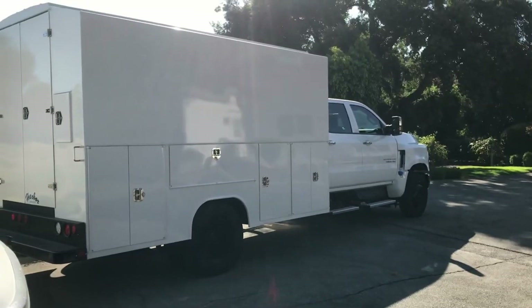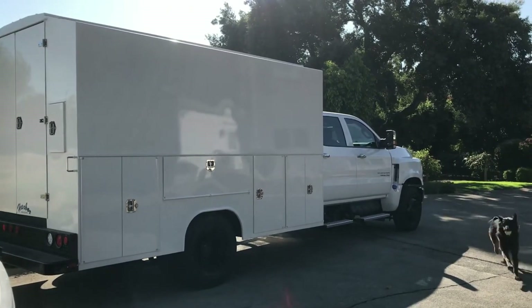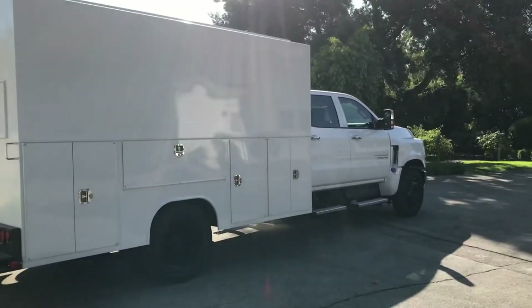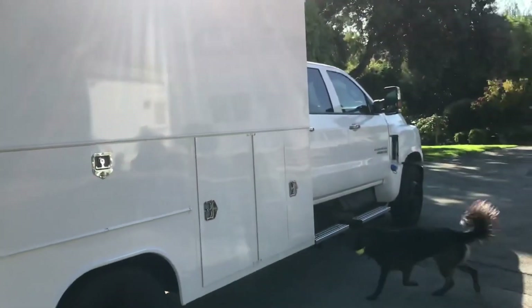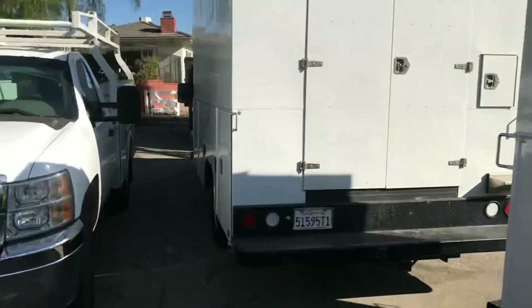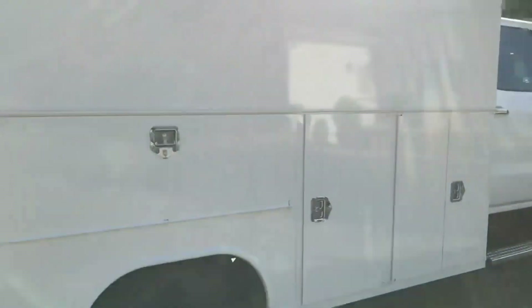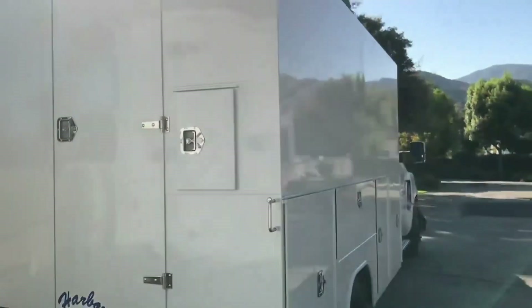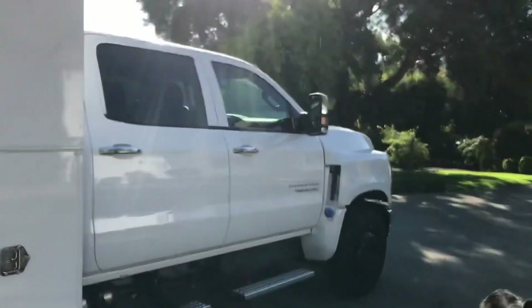Hello world of YouTube. Here she is — the completed 2019 4500 Silverado with the enclosed 12-foot Harbor Workmaster body. As you can see, this truck is absolutely huge. It's a 12-foot Workmaster, comes in weighing at 11,975 pounds unloaded for the weight certificate. The 3500 is currently being unloaded into this beast. It's nothing out of the ordinary from your standard enclosed plumber's van other than the fact that it's essentially mounted on a semi.